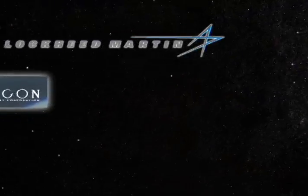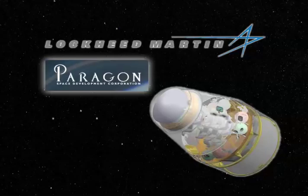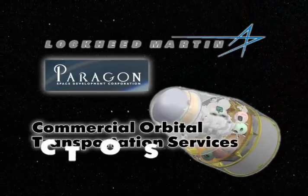In 1999, Lockheed had included Paragon and other small companies on their team to develop human spacecraft for NASA. And today, Paragon is also a member of both winning Commercial Orbital Transportation Services, or COTS, teams.